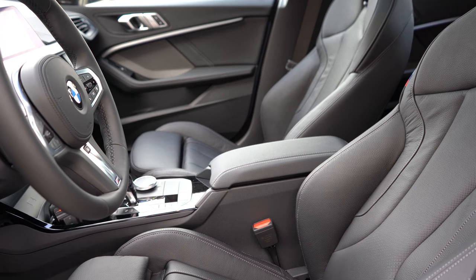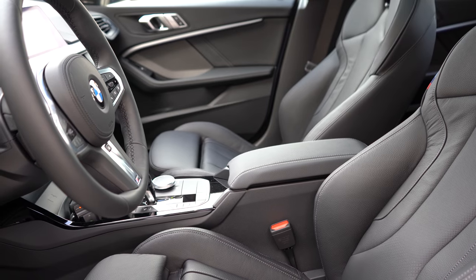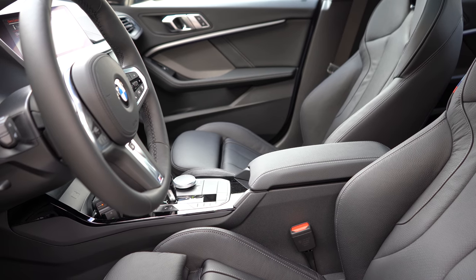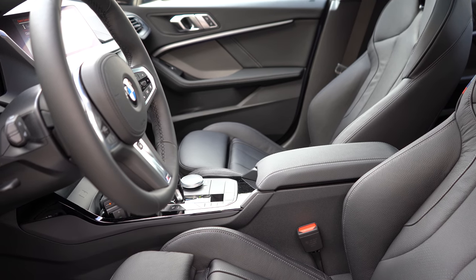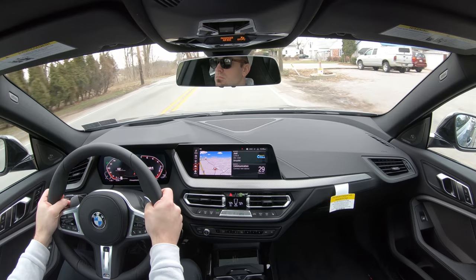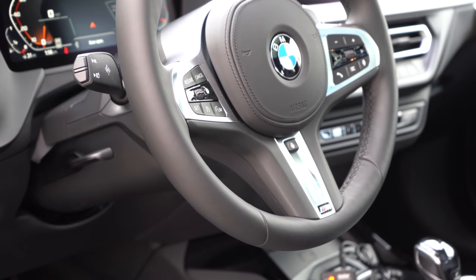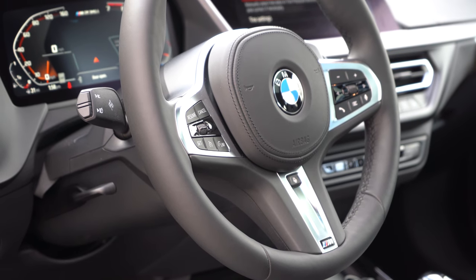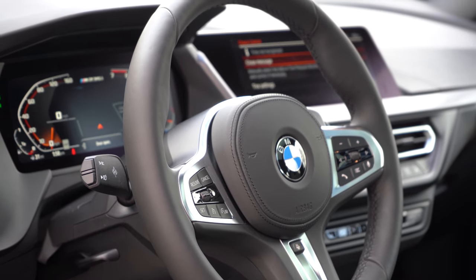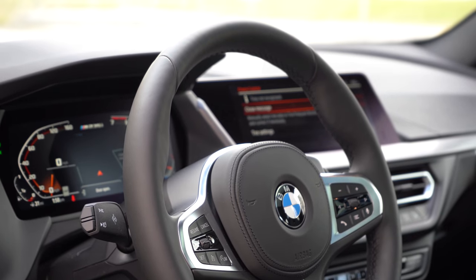One cool thing about these seats is the color selection: black leather is standard, but you can also get Magma Red, Mocha, and Oyster — a light leather — so you have a few options. Heated front seats come with the Premium Package, and M Sport seats are available for an additional $750. The steering wheel is tilt-and-telescoping, leather-wrapped, and comes heated with the Premium Package. The heated steering wheel button is located just above the M designation at the bottom of the wheel.